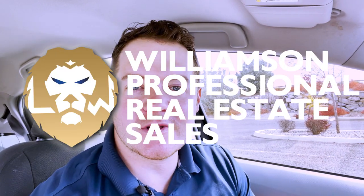Logan Williamson here representing Williamson Professional Real Estate Sales. It is a little blustery today — you probably can't tell by looking at that little tree shimmy shaking in the back — a little too blustery for my lapel mic here without a windsock. So we're going to go ahead and do the intro and outro here in the vehicle.